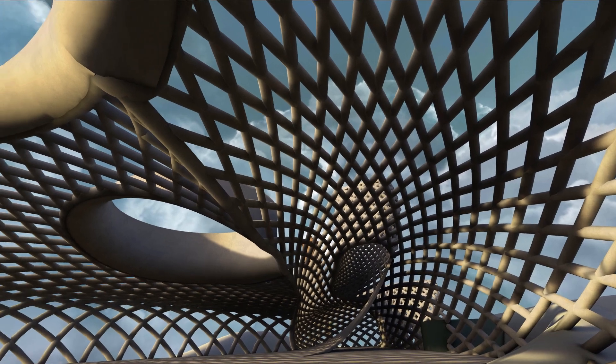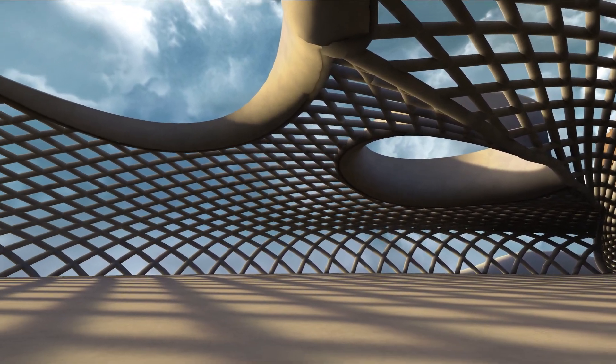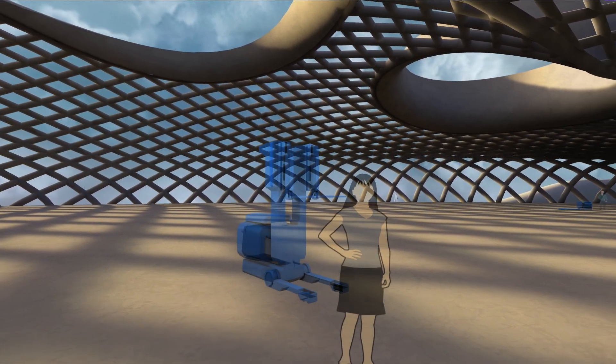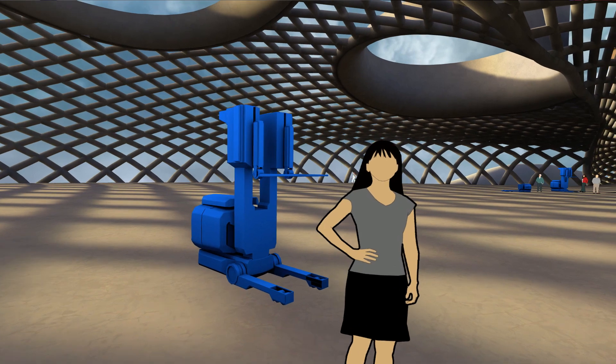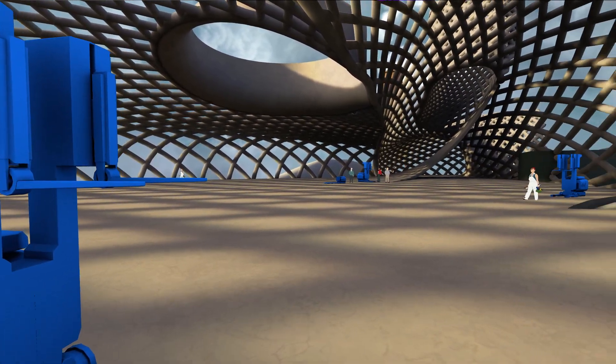Can we get some scale points of reference in here? We can call up some people and also some vehicles and get a sense for what it's like to be in here. This is perfect — now I can really get a sense of the space and what it's like to be in here.